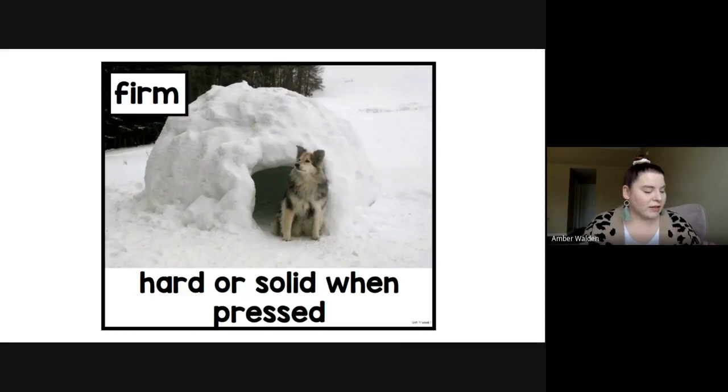Our last word is firm. I want you guys to remember this word by making a snowball. We're going to pick up our snow and push it together where it's really firm. Our word firm means hard or solid when pressed. You know when you press a snowball, it doesn't fall apart easily — I've got my snowball here because I'm making it firm by pushing it together. And that was our last word.